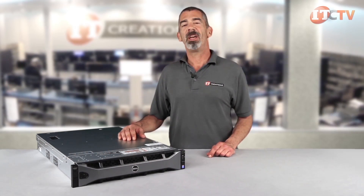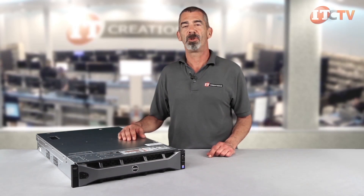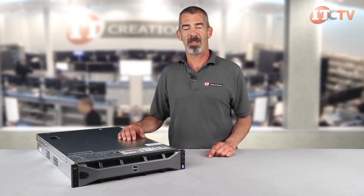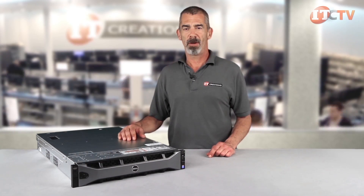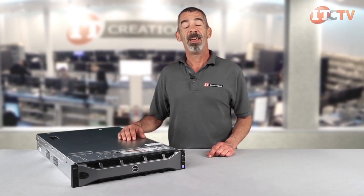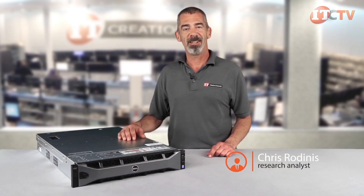In summary, the R730XD delivers powerful performance in a 2U form factor with lots of room to grow. That concludes our brief overview of Dell's PowerEdge R730XD server. For more hardware reviews, subscribe to our YouTube channel, ITCreations TV, and please contact ITCreations if you have any questions. I'm Chris Rodinas. Thanks for watching.